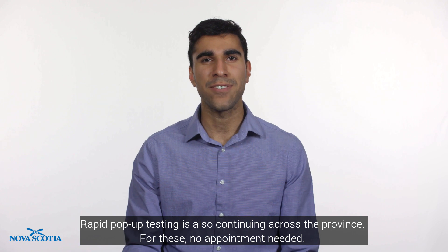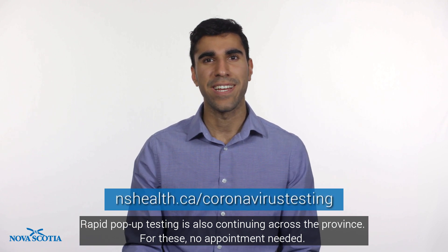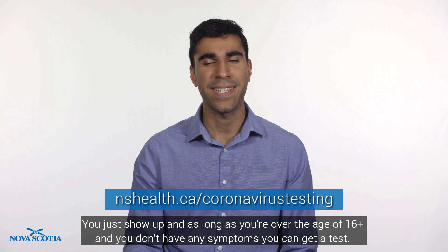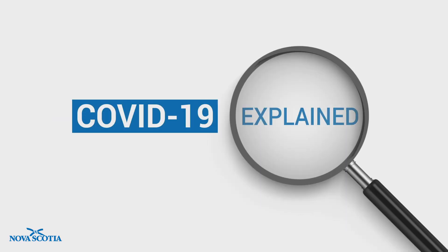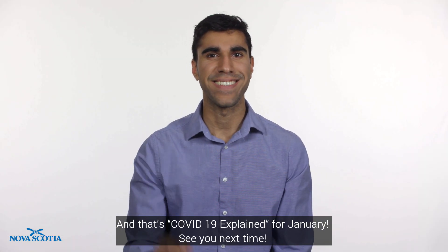Rapid pop-up testing is also continuing across the province. No appointment needed — you just show up and as long as you're over the age of 16 and don't have any symptoms, you can get a test. Dates and locations for these are online. And that's COVID-19 Explained for January. See you next time!